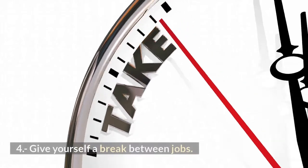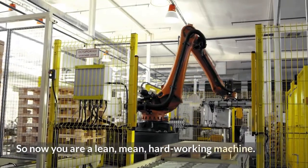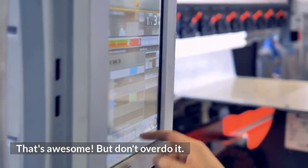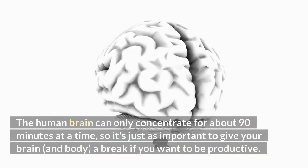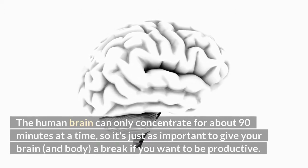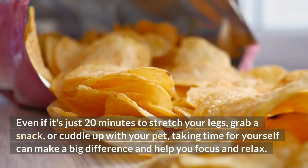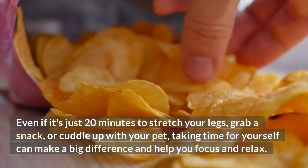4. Give yourself a break between tasks. Don't overdo it. The human brain can only concentrate for about 90 minutes at a time, so it's just as important to give your brain and body a break if you want to be productive. Even if it's just 20 minutes to stretch your legs, grab a snack, or cuddle up with your pet, taking time for yourself can make a big difference and help you focus and relax.